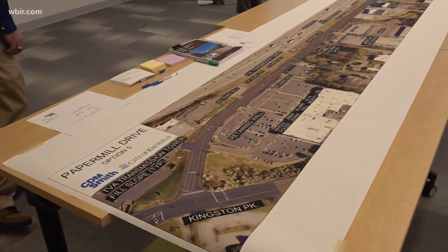There also aren't any accommodations for pedestrians or cyclists. The proposed improvements would be multimodal — including a possible shared use path, a new sidewalk, and a center turn lane along Paper Mill Drive.